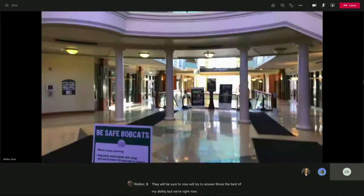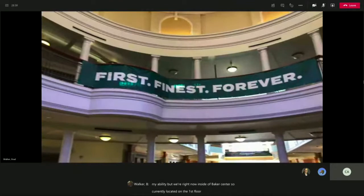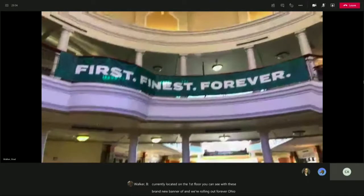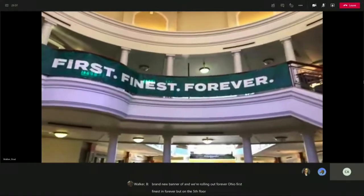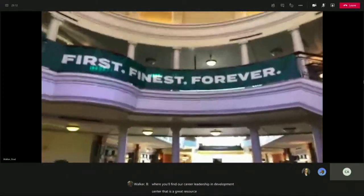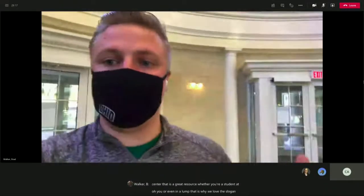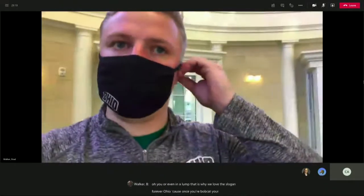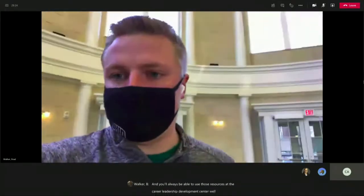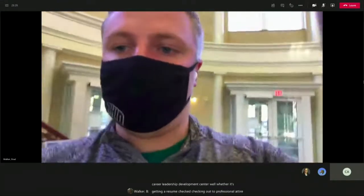We are now inside of Baker Center, currently located on the first floor. You can see this brand new banner rolling out Forever Ohio — first, finest, and forever. On the fifth floor of Baker Center, that is where you'll find our Career Leadership and Development Center. That is a great resource, whether you're a student at OU or even an alum. Once you're a Bobcat, you're always a Bobcat, and you'll always be able to use those resources — whether it's getting a resume checked, checking out professional attire, or anything of that sort.